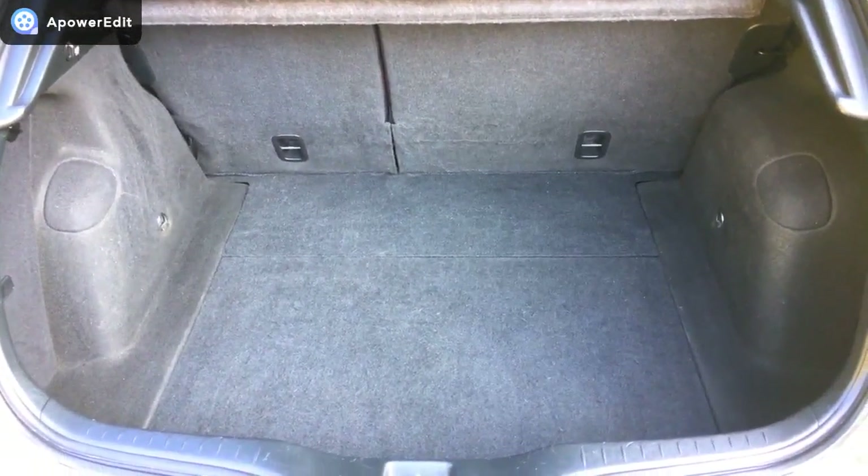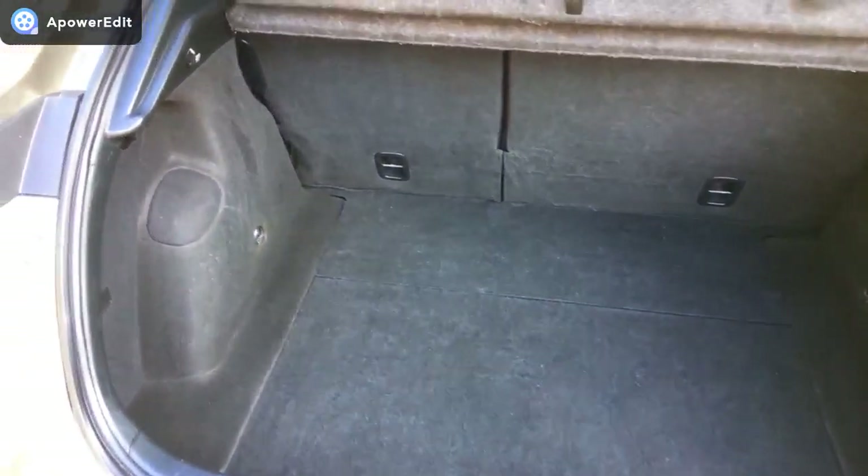Coming into the boot area now — absolutely huge boot of course, with 60-40 fold on the rear seats. All in very nice condition. Really clever — there's a hidden cubby hole underneath, so loads of extra boot depth. Pull back, drop it down, and you've got another 7 or 8 inches of boot depth as well. It's absolutely ingenious.